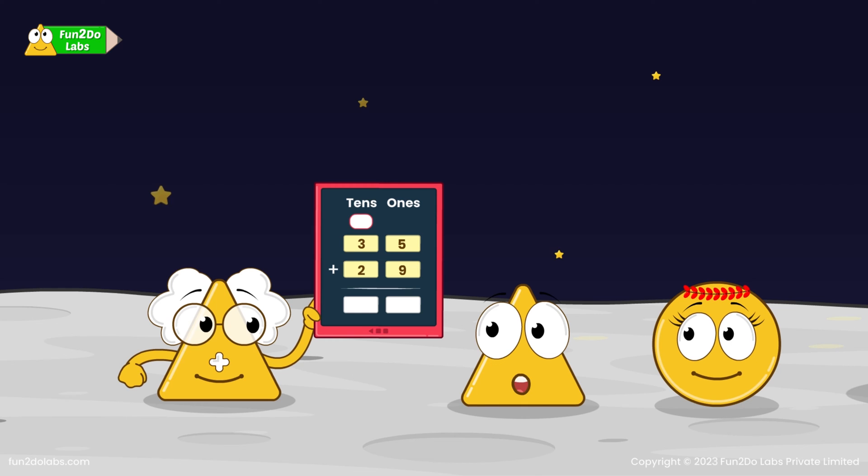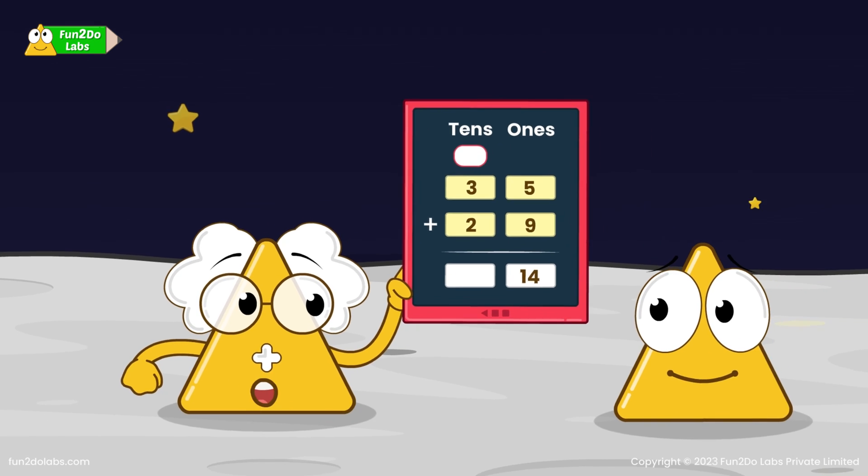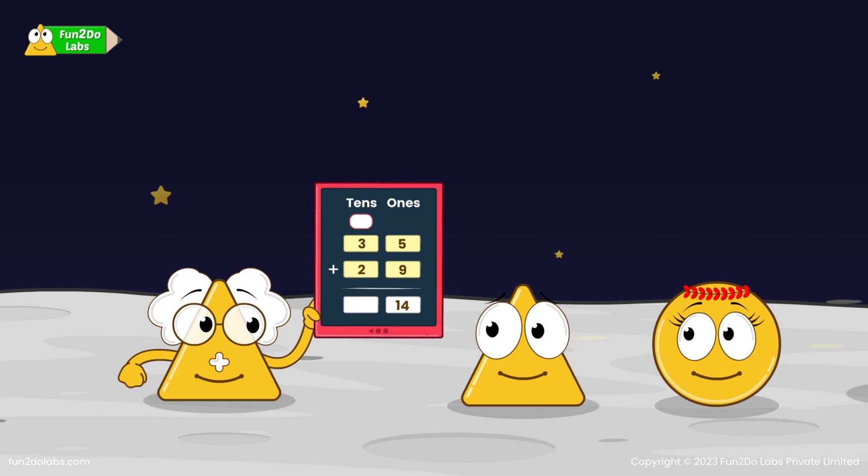Oh! That is why Mr. Place Value Stable has 10's and 1's columns. Correct! Now, let us add all the ones on the right side. So, 5 plus 9 is equal to 14. Now, let us add all the 10's on the left side. So, 3 plus 2 is equal to 5.